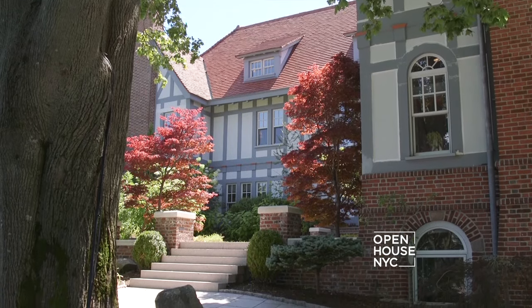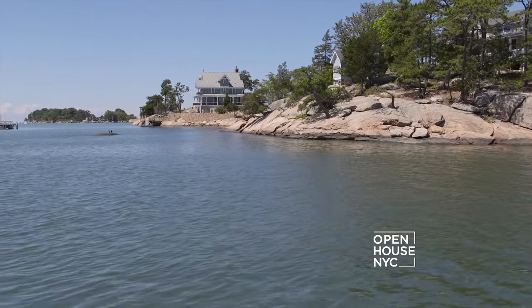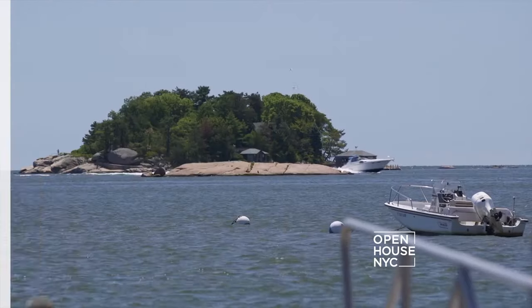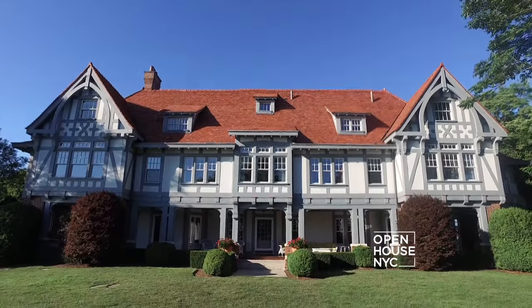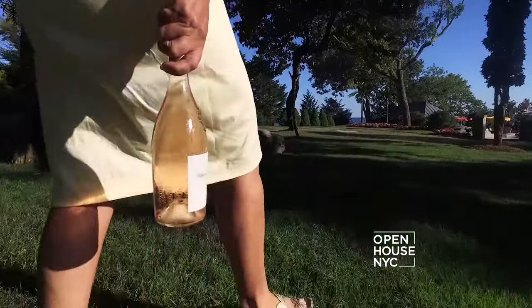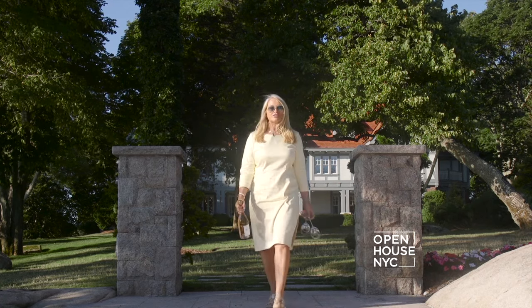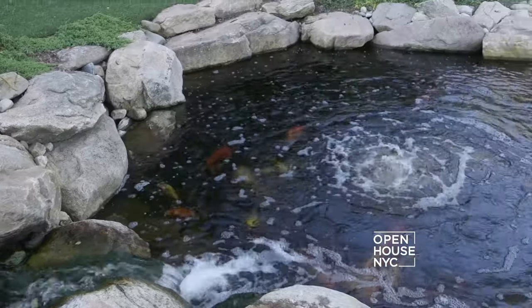Welcome back. Now we return to Connecticut's Thimble Islands to view the grounds of the main house on Rogers Island and a little tour of the rest of the property. This includes six other islands you can call your own. Now out here the almost eight acres of world-class natural beauty would almost be unbelievable if it weren't so real.